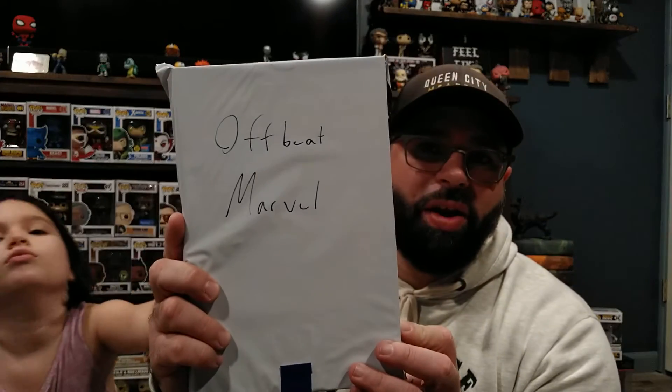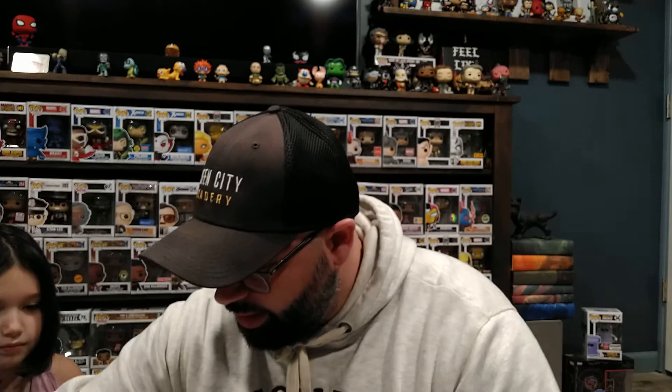This is the Offbeat Marvel box — I had no idea what to expect from this one. I was thinking there'd probably be some fun stuff for Zoe in here. You never know what you're gonna get with Offbeat Marvel. Let's dive in. We have Weird World number four — that was a fun read actually. Beware the Tracker — it's Deathlok, Deathlok Annual number two, that's cool, I don't have that one. House of M Storm number two.